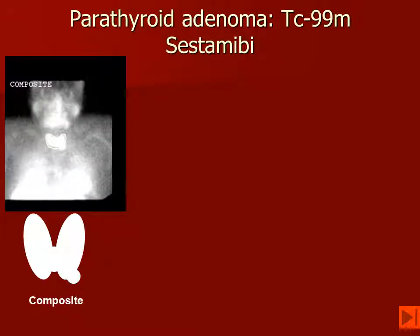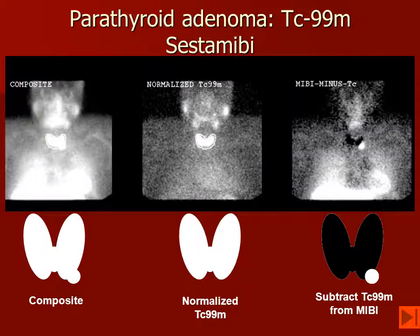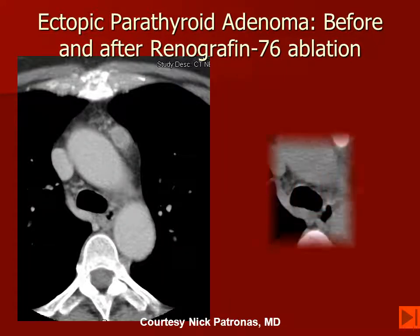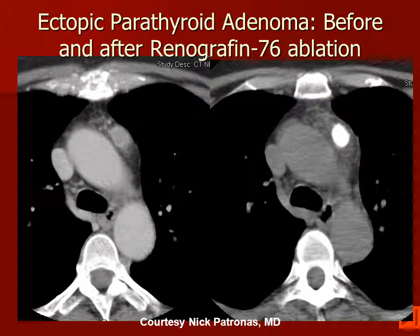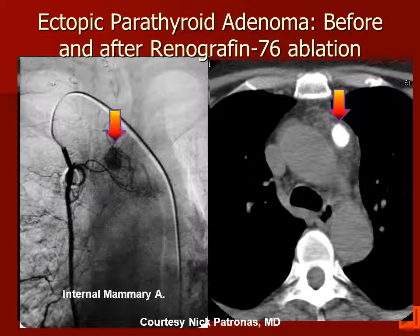Looking at this case, we have the composite image with normalization for technetium intensity. When we subtract the technetium from the MIBI, we can see the location of the parathyroid adenoma. We must be very careful to look in the mediastinum — this patient has a soft tissue mass anterior to the arch of the aorta that has been stained with contrast material. Renographin-76 was given angiographically and achieved chemical ablation of this parathyroid adenoma.